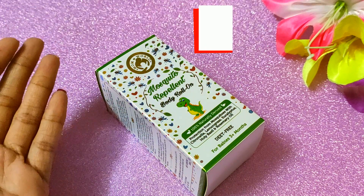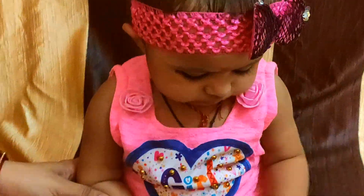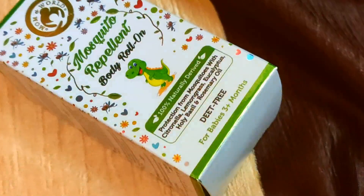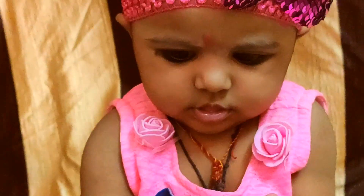You all know that I am trying new baby products, but guys there is a problem that you can't do anything, so I thought that I will try this one and share the best results with you in the next video.